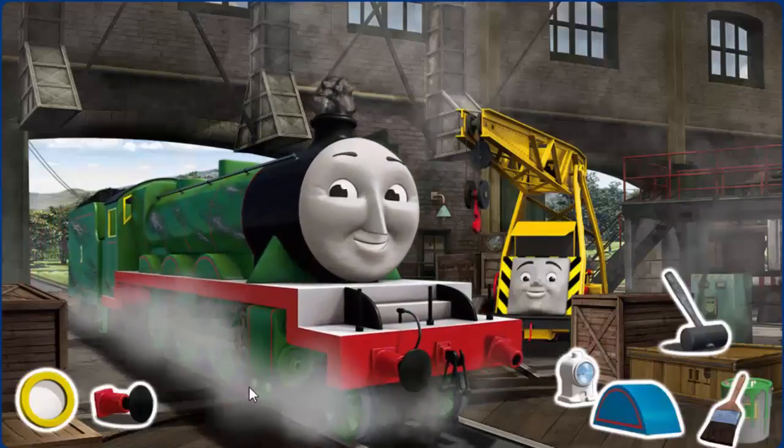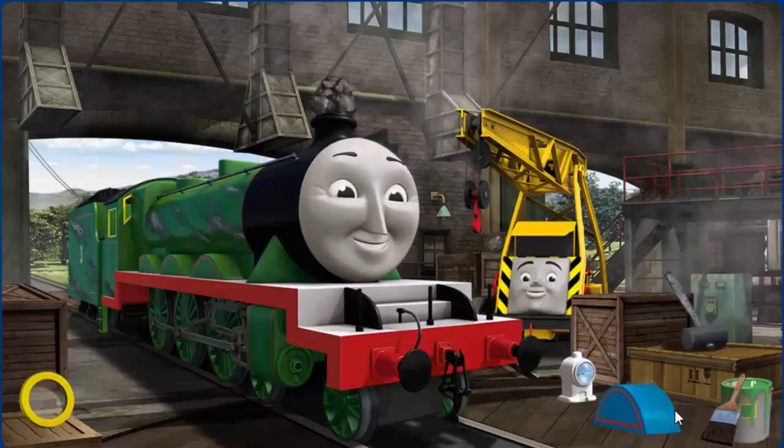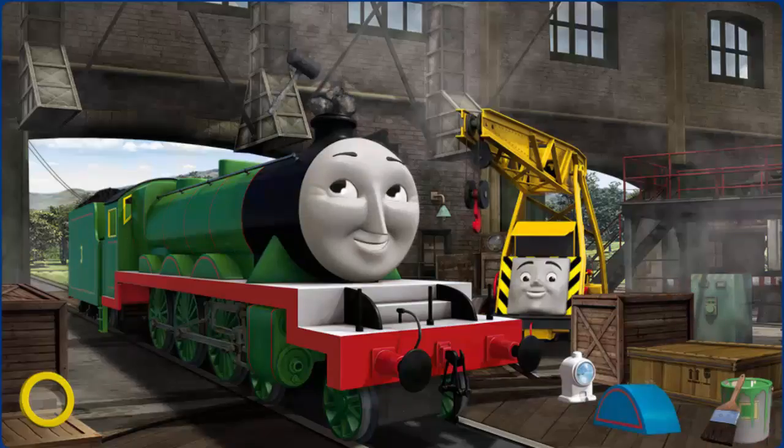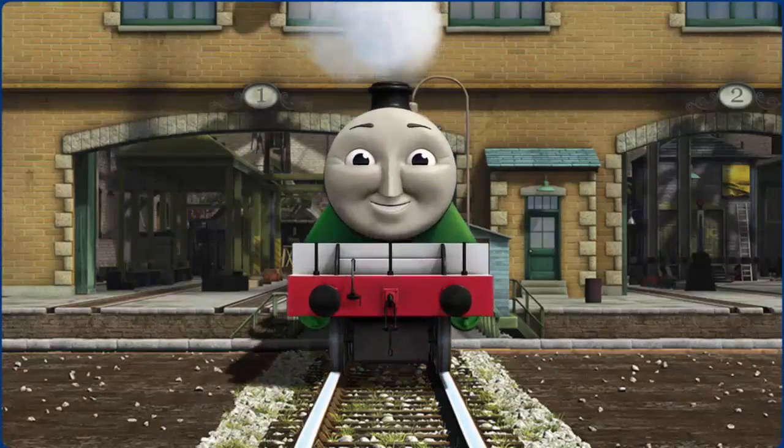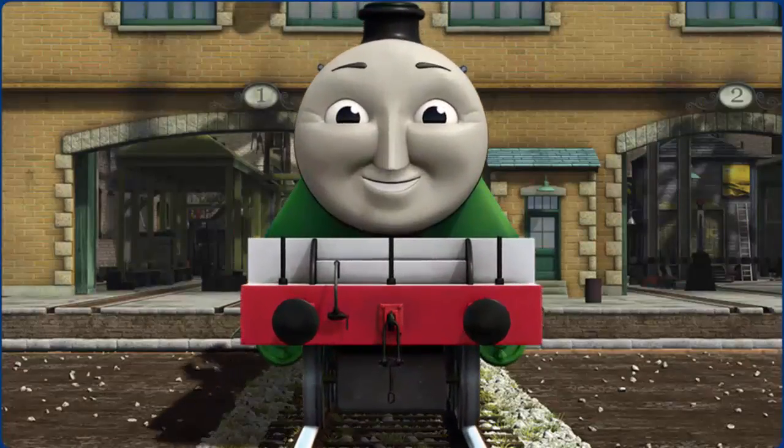Henry's funnel is clogged with rocks and his buffer is broken. Great job! But there's still more to do. You fixed it! Henry is ready to be really useful again.